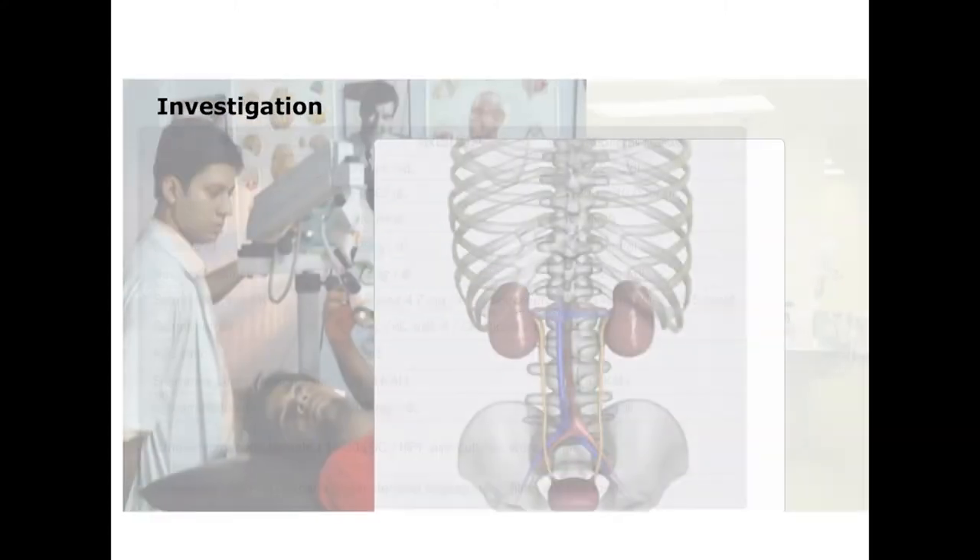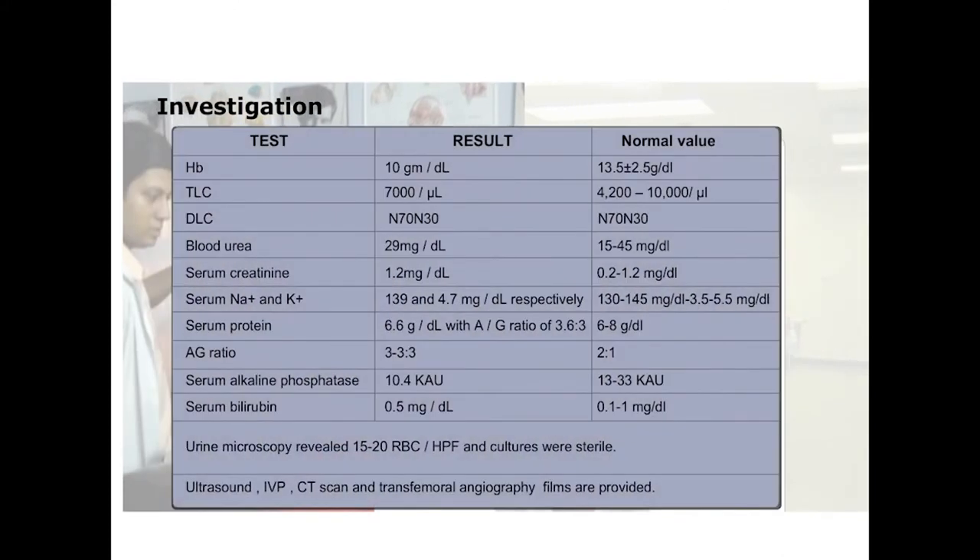This patient was further investigated. He was anemic with a hemoglobin of 10. His total leukocyte count was in the normal range with a predominance of neutrophils. His urea and creatinine were also normal. His serum protein, serum sodium and potassium, AG ratio, alkaline phosphatase and serum bilirubin were also in the normal range. Urine microscopy however revealed 15-20 RBCs per high power field, and you can see the RBCs now.